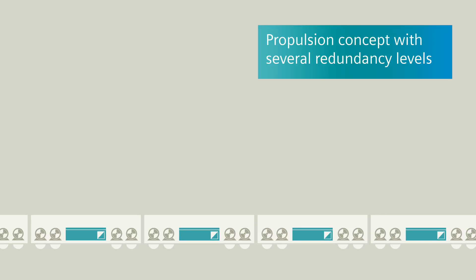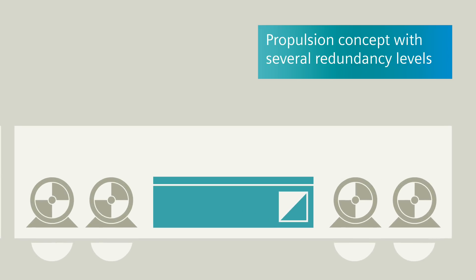Even in the propulsion concept for traction converters and traction motors, there are several redundancy levels that can be implemented. If your focus is on cost optimization, you can use just one common traction power converter for four traction motors.